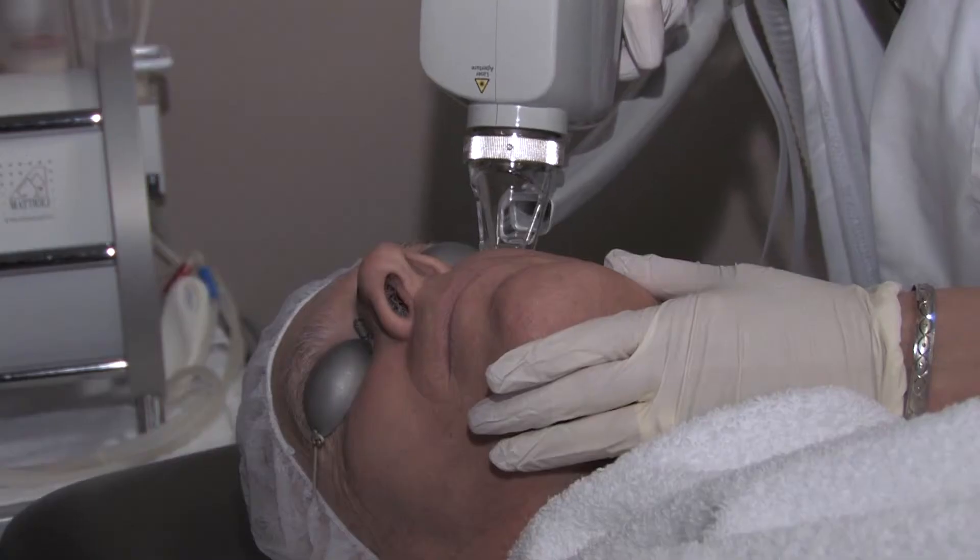This laser does a variety of things from hair removal to dealing with veins, sunspots, wrinkles, and acne scars. It helps make your skin smoother and tighter.